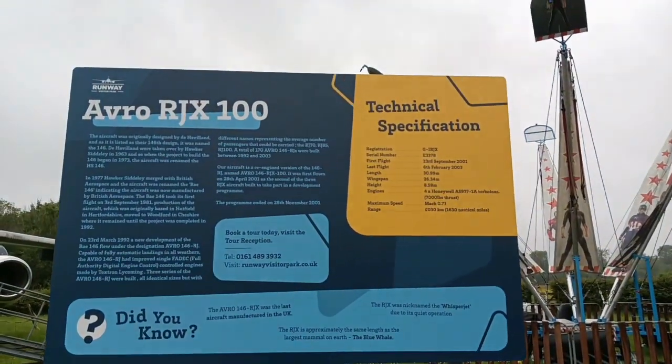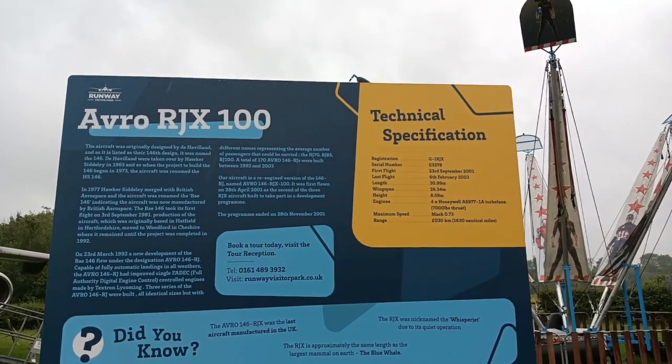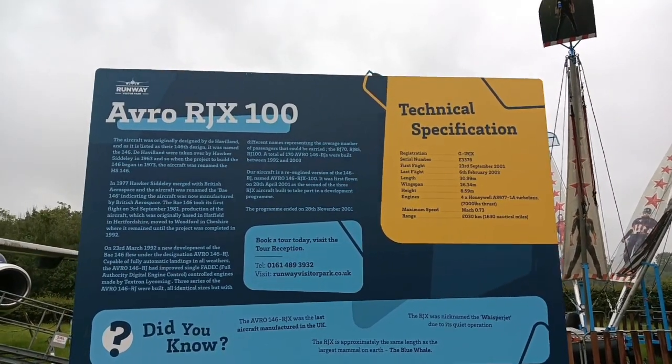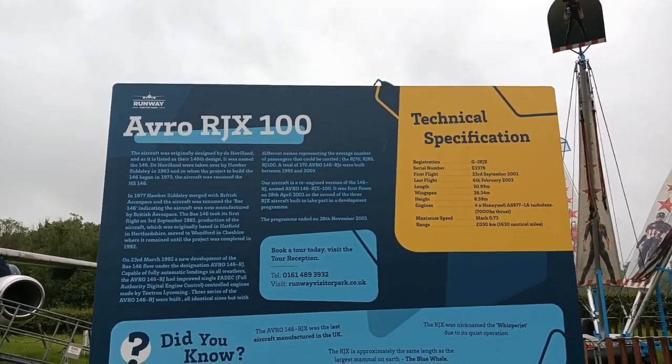Good morning ladies and gentlemen. I'm filming from Manchester Aviation Green Park. Today I'm doing something slightly different — we've come down to see the Avro RJX 100.